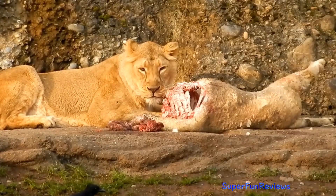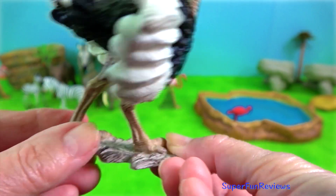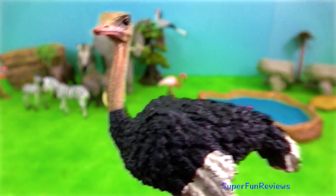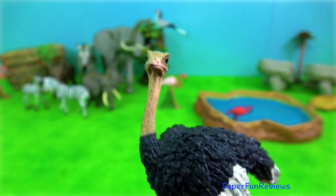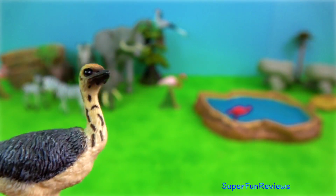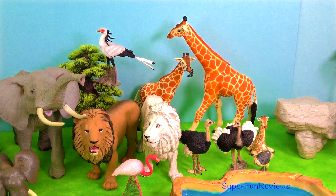Sometimes they hunt alone, sometimes in small groups. Maasai ostrich is a red-necked subspecies variety of the common ostrich and is endemic to East Africa. It is one of the largest birds in the world. Today it is hunted and farmed for eggs, meat and feathers. In the background you'll be able to see the secretary bird in the tree. These raptors are nearly four feet tall.